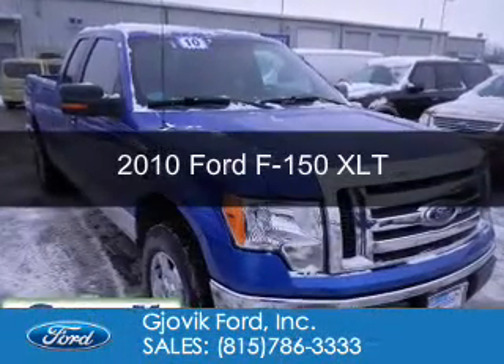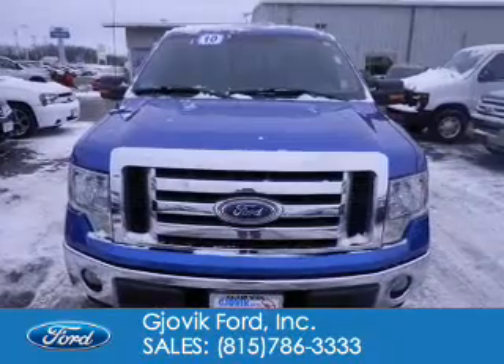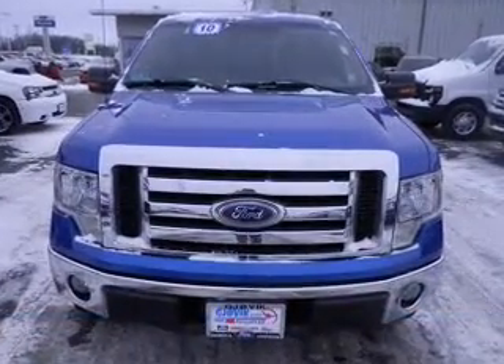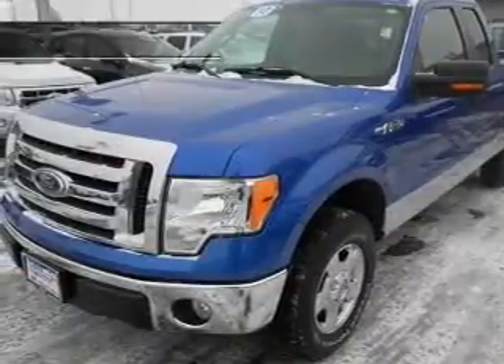This is a used 2010 Ford F-150. It's powered by 4-wheel drive, a 5.4-liter, 8-cylinder engine, and a 6-speed automatic transmission.